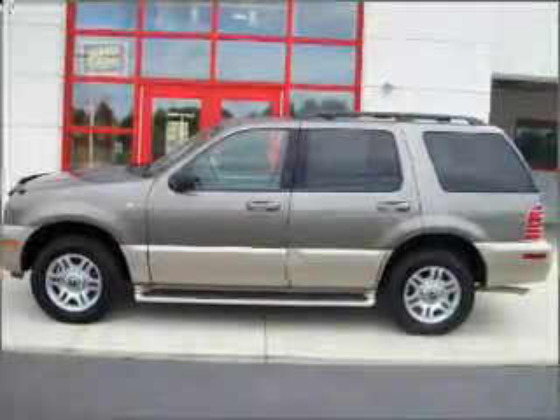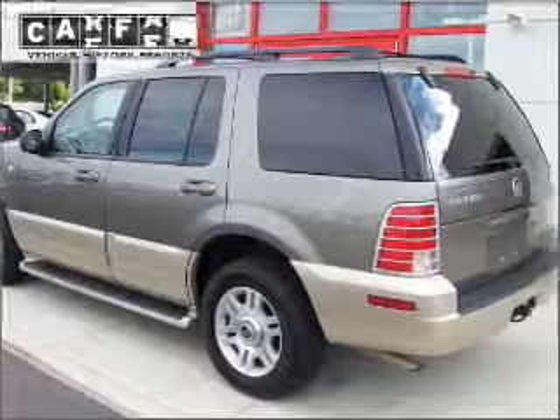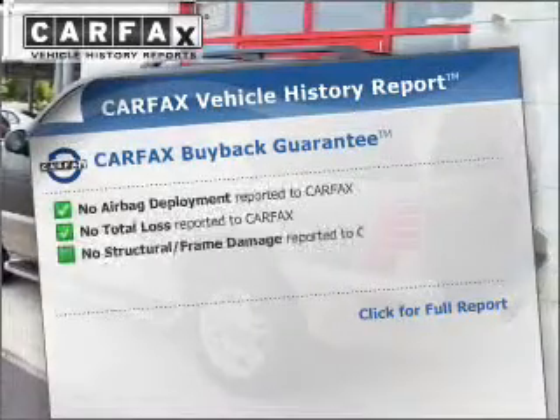Premium wheels lend a distinctive appearance. Anti-lock brakes help you bring your vehicle to a safe stop. Carfax has offered to provide you with peace of mind.